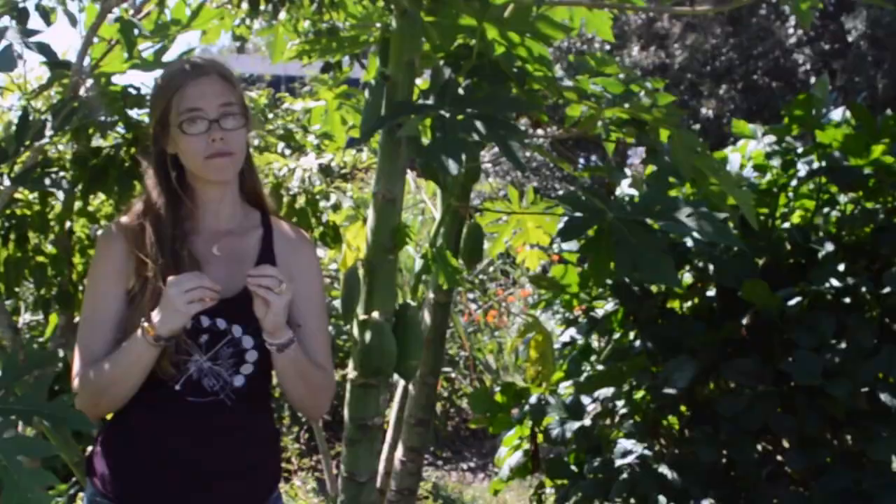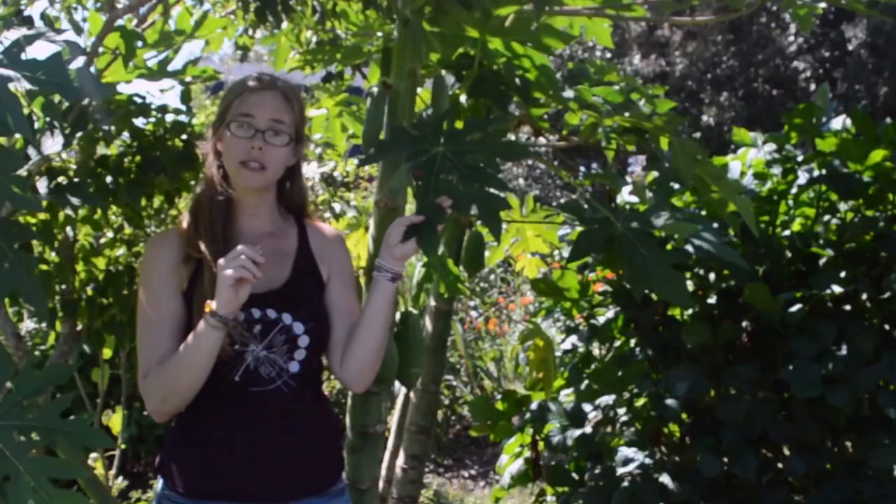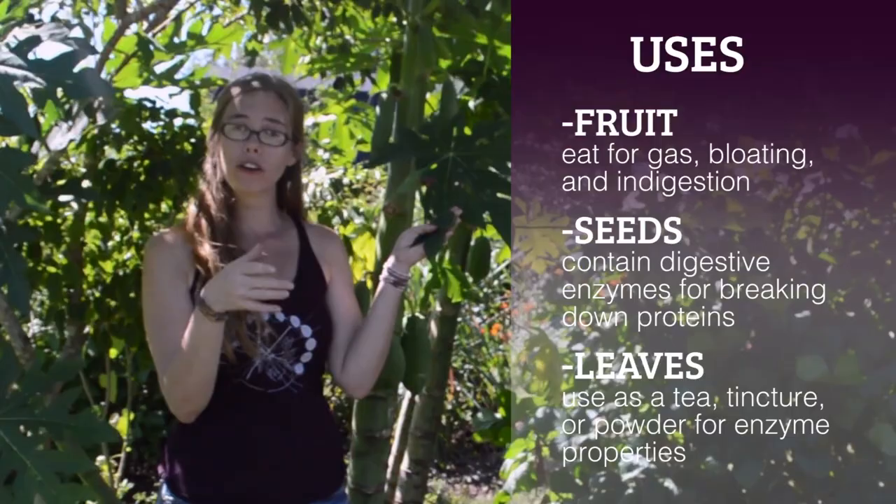The leaves of this plant also have some of those enzymes that can help us digest our food better. You can use them as a tea, you can also dry and powder them, take them in a capsule, or even make a tincture with these leaves to help bring in those digestive enzymes.